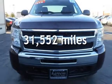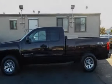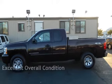This Chevrolet is a great value with less than 32,000 miles on the odometer. This vehicle is in excellent overall condition.